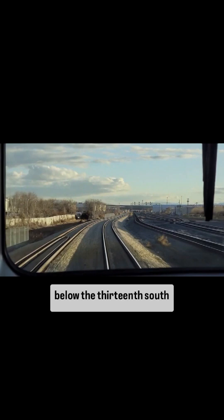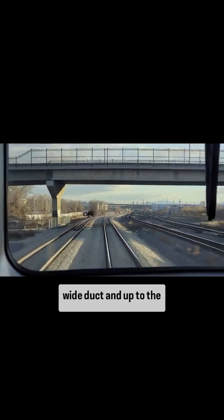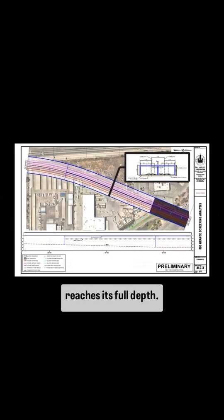The slope holds constant below the 13th South Viaduct and up to the bridge below I-15, where it reaches its full depth.